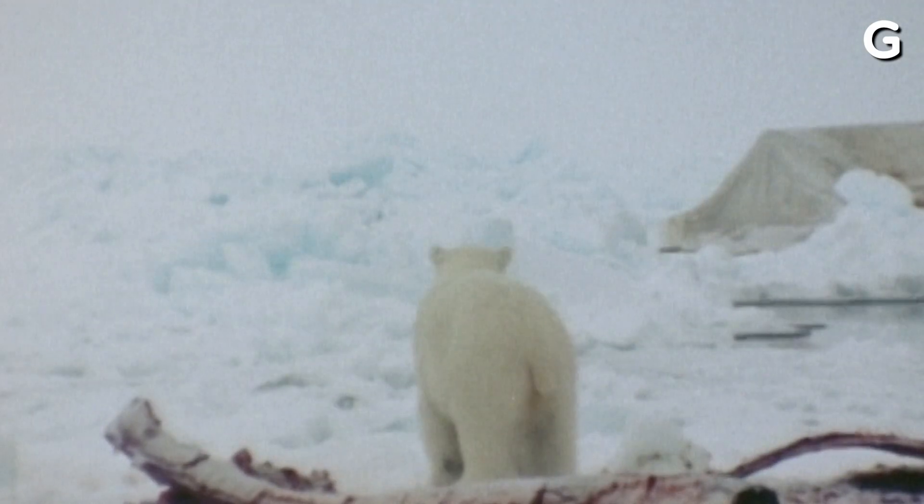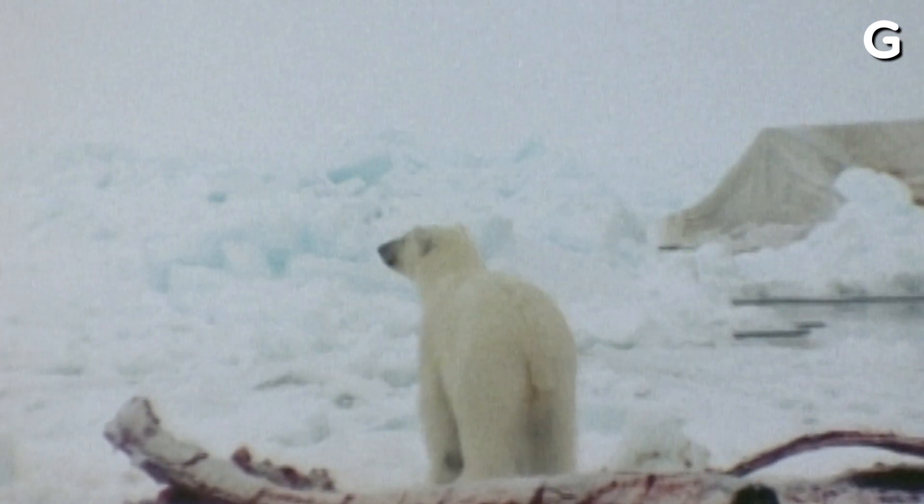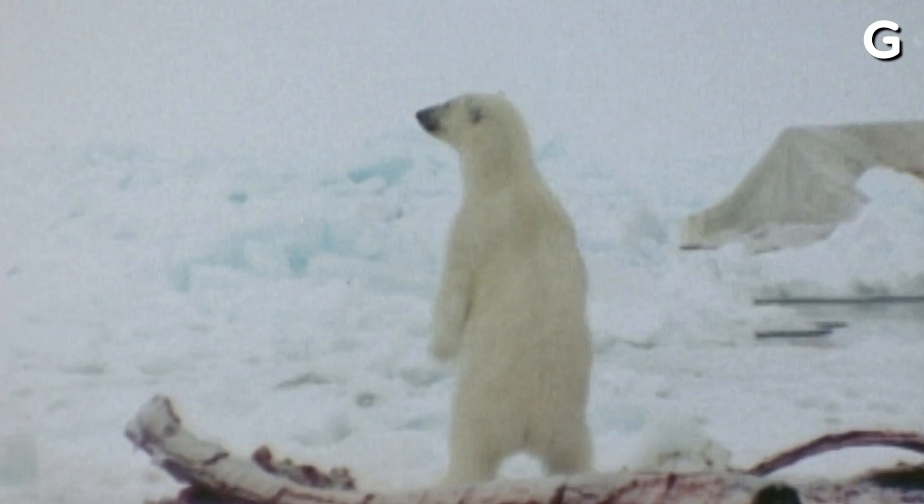Collars have been deployed on polar bears for a long time, since the 1980s. Their technology has come a long way. They're safe, effective, and provide the most reliable data, but they are limited in their deployment to adult female polar bears.